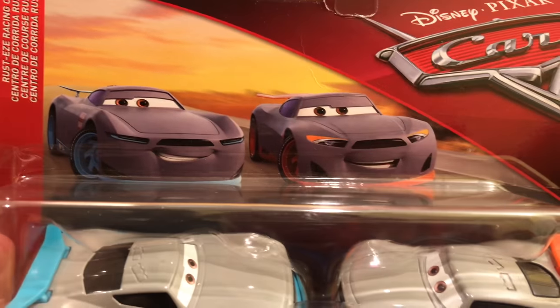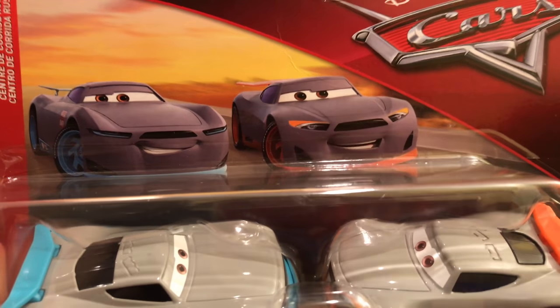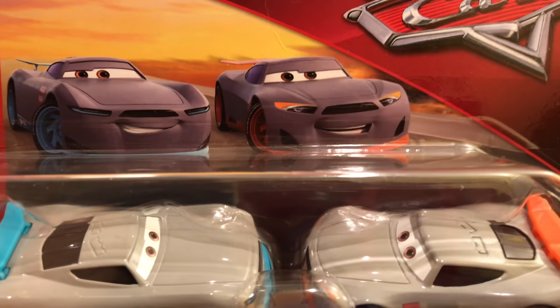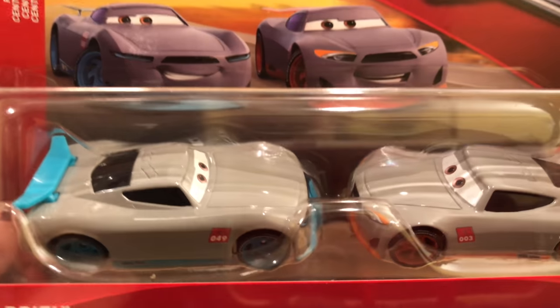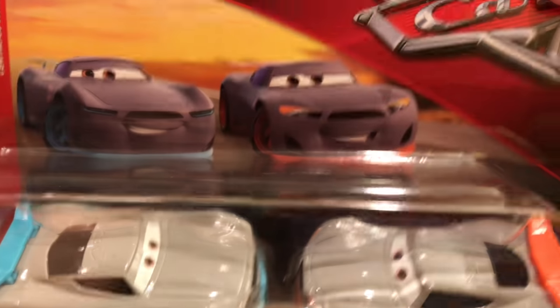I did want to mention that Sterling is out as a single in this series and I have been able to find several of him. So hopefully if you need him still, you can get him and maybe even with the collector card, because it's actually really, really cool. I'll be right back with these two out of the package.